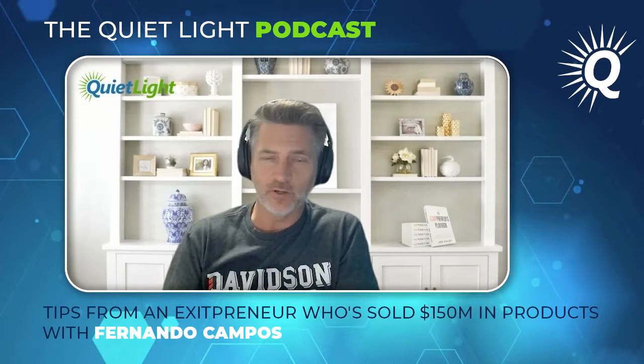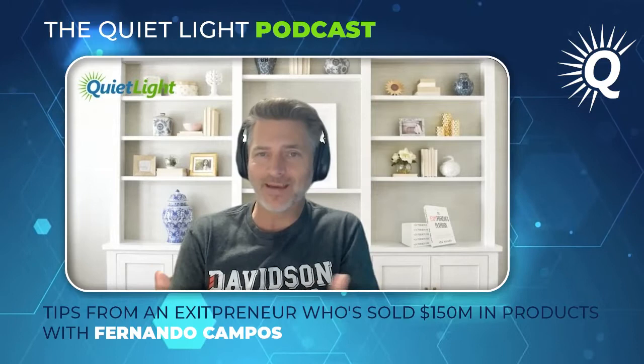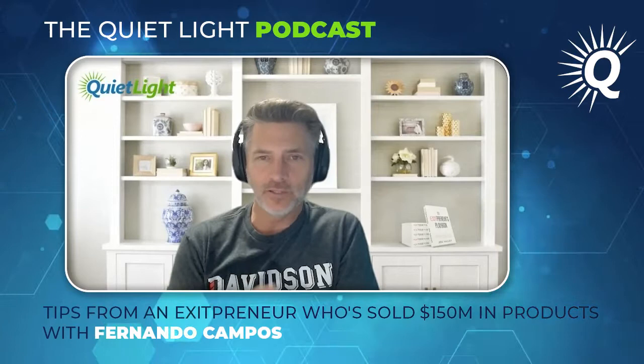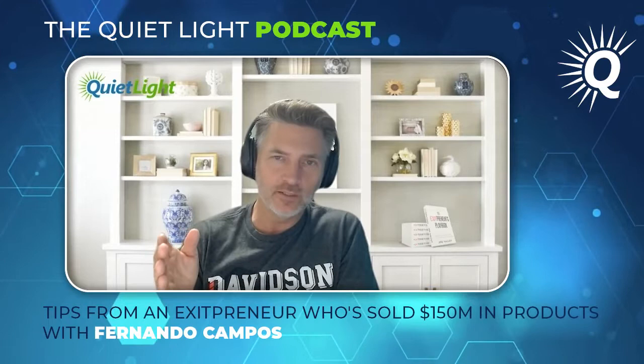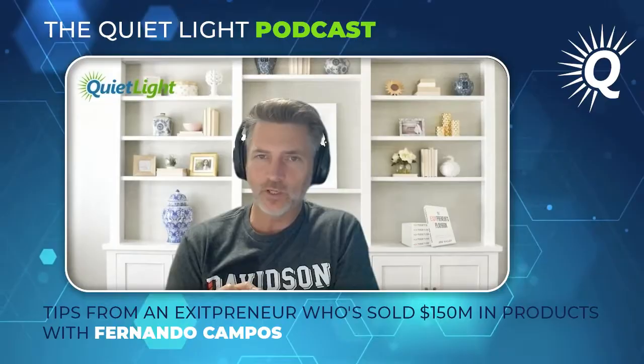He gives away a lot of great information here on the podcast. Before we jump in, I want to give a shout out to the Exitpreneur's Playbook. We want to give away 10,000 digital copies in the next 12 months. If you don't have your copy yet, go to exitpreneur.io/qlpod to download a free digital version. Spread the word and share that URL wherever you can.